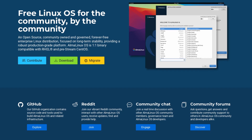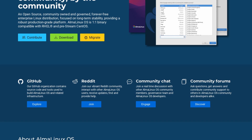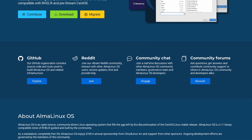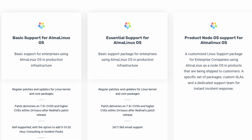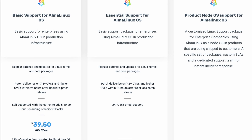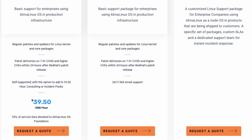This video is sponsored by TuxCare and Alma Linux. Alma Linux is an open source enterprise Linux distribution, completely binary compatible with Red Hat Enterprise Linux and CentOS, pre-CentOS Stream. It's owned and governed by the community and supported financially by Cloud Linux and other sponsors. While you can use Alma Linux for free on your servers or desktops, TuxCare offers a range of services to ensure live patching without any reboots or downtime, as well as 24x7, 365 support. Click the link in the description to learn more.